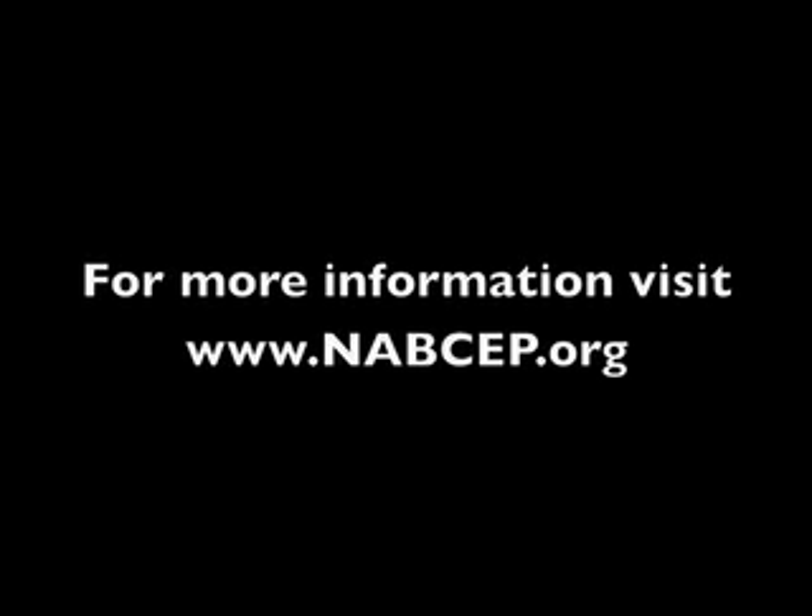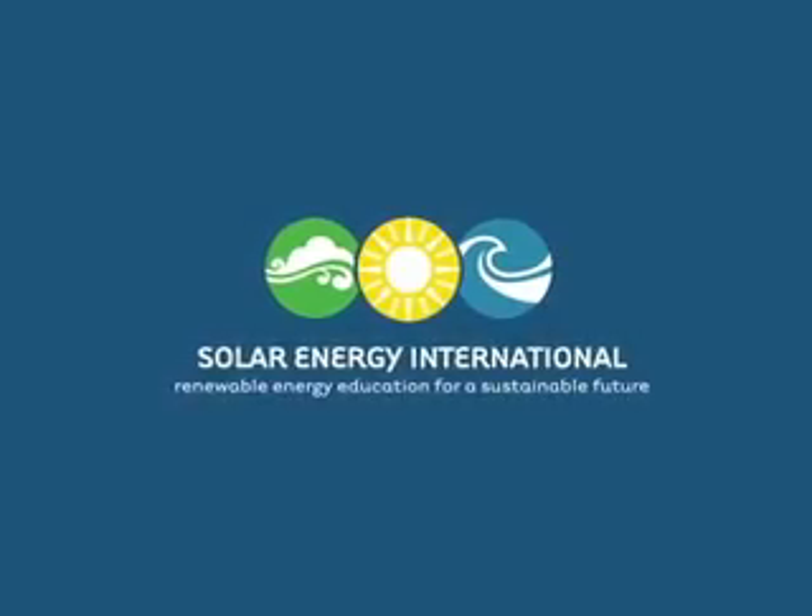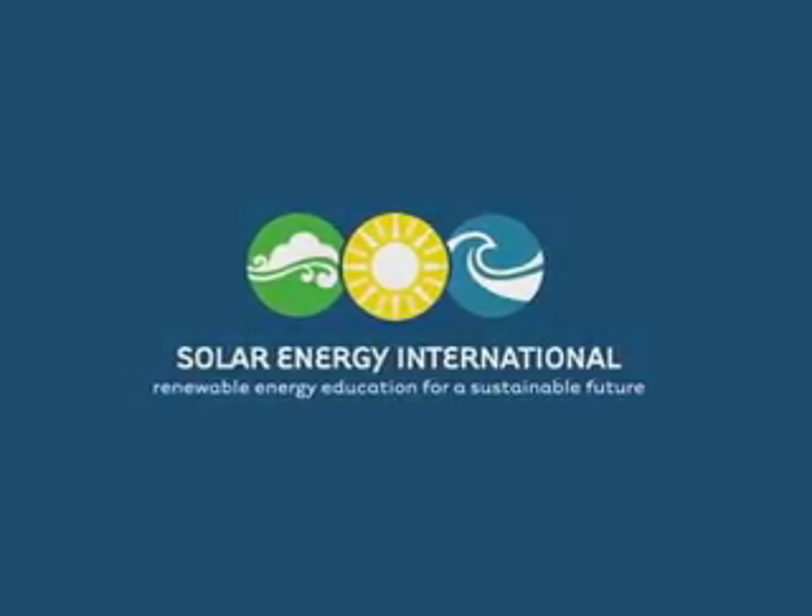Trainers that have ISPQ recognition as trainers or master trainers are particularly viewed as desirable when seeking training for NAPSEP certification.